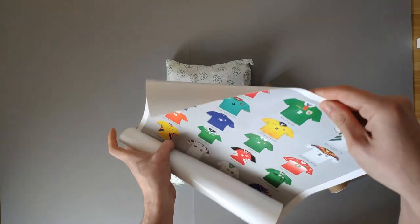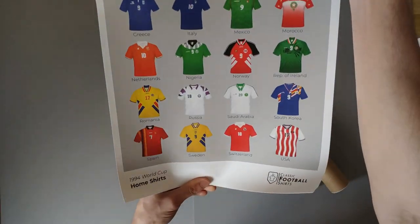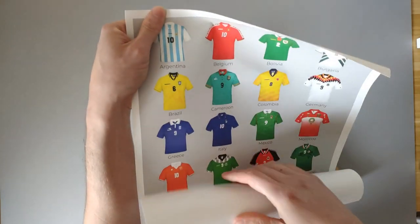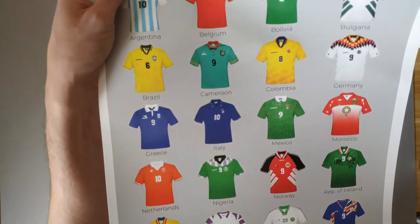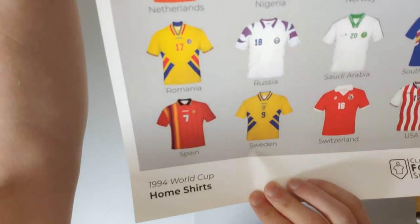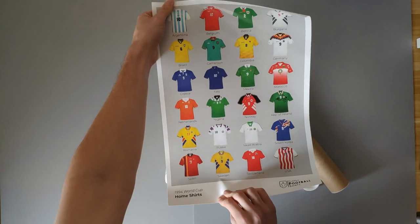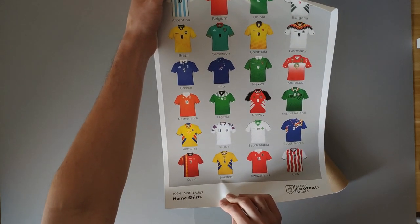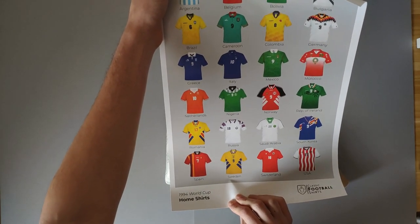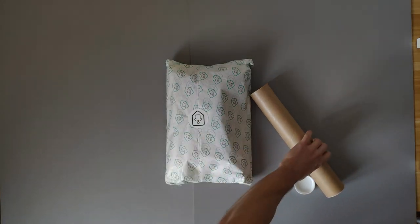Who are we going to get? We're getting a 1994 World Cup home shirts poster. So we have Argentina, Belgium, Bolivia, Bulgaria, Brazil, Cameroon, Colombia, Germany, Greece, Italy, Mexico, Morocco, Netherlands, Nigeria, Norway, Republic of Ireland, Romania, Russia, Saudi Arabia, South Korea, Spain, Sweden, and USA. Some quite iconic shirts there if we see them all at once — obviously the German shirt, the USA shirt, the Spain shirt, the Netherlands shirt — those are the ones that sort of stand out. That's kind of cool. I'll find somewhere to put that, even though I don't care about national team shirts.